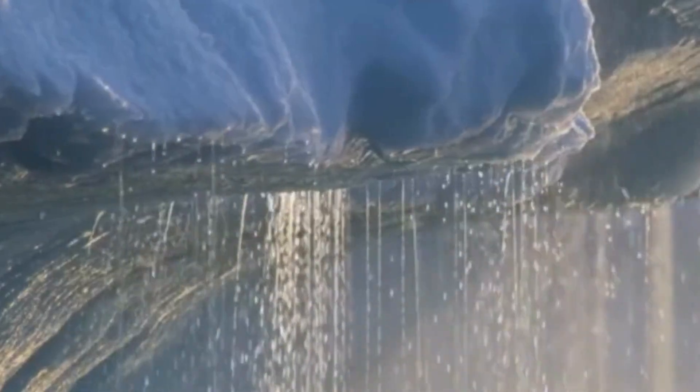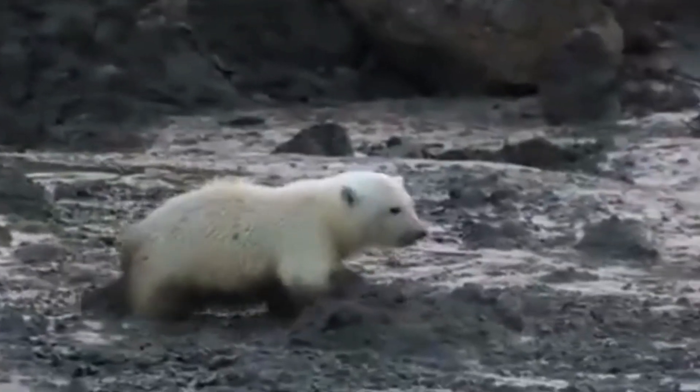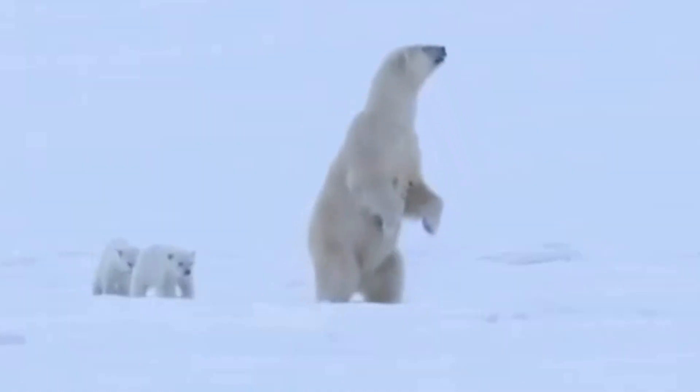Polar bears are primarily carnivorous, with a diet that consists mainly of seals. They rely on sea ice to hunt their favorite prey, the ringed and bearded seals. Using their incredible sense of smell, polar bears can detect seals nearly a mile away and under several feet of compacted snow.